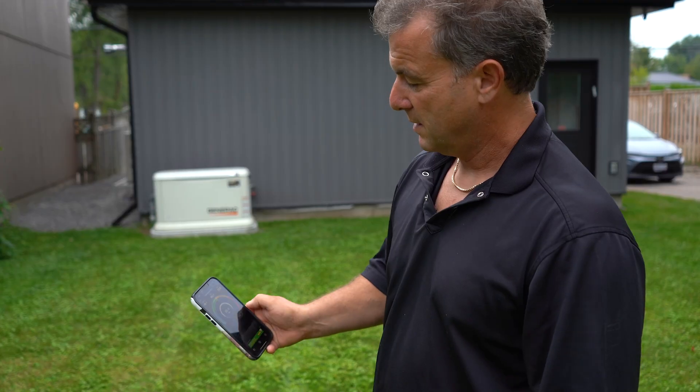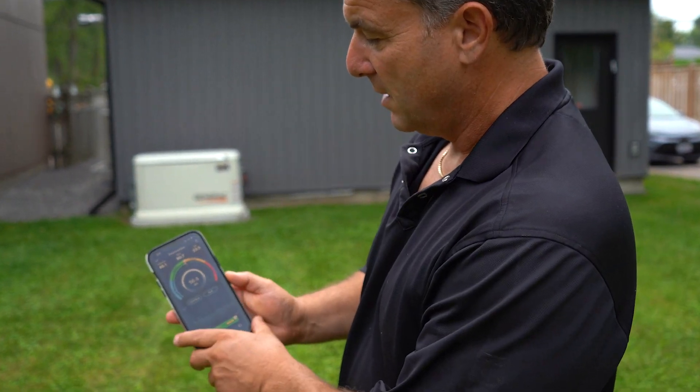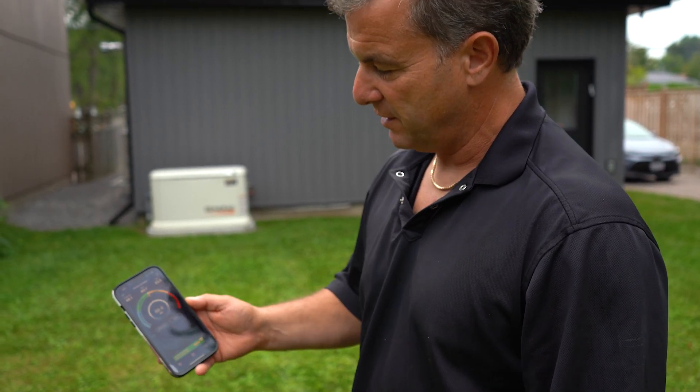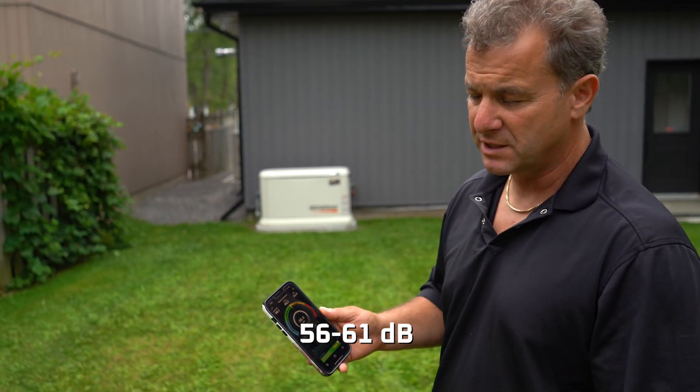I'm standing at the seven meter mark from the generator. As per generator specs, this generator should produce under load no more than 67 dB. The sound level I'm picking up is averaging 46.1 dB, and I'm seeing it fluctuate between 56 and the 61 dB we discussed before.